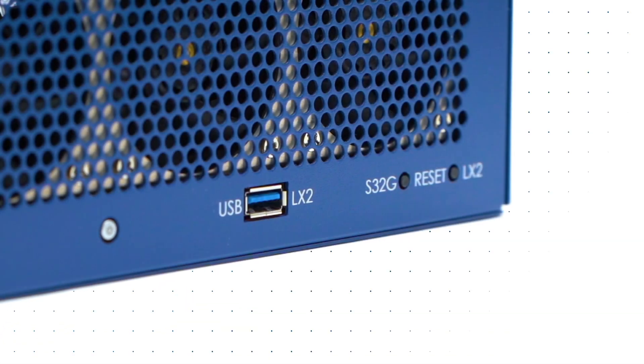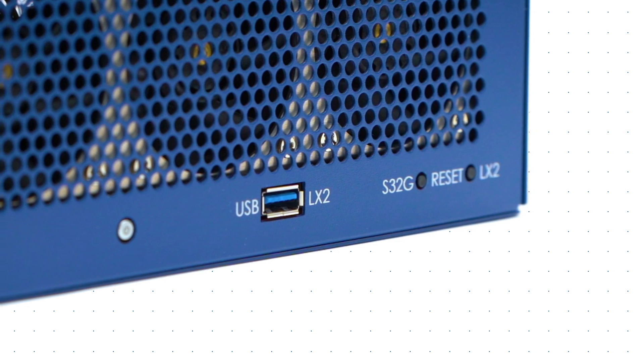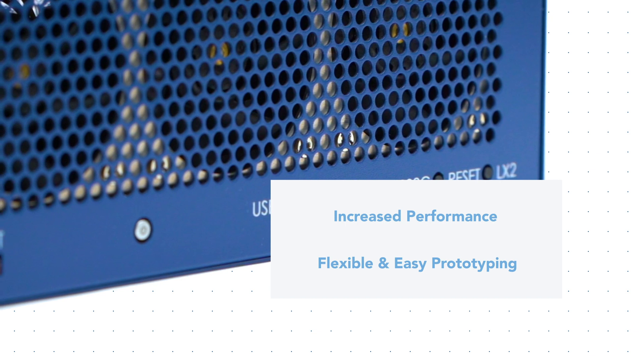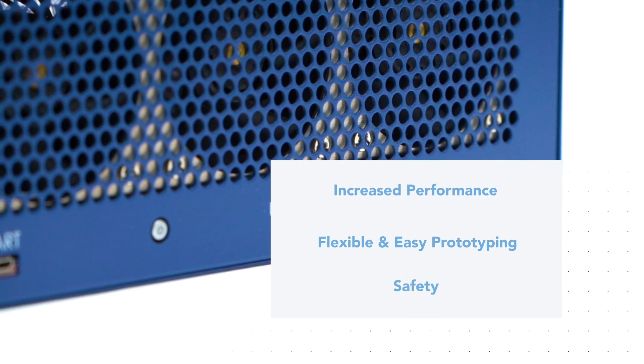The NXP BlueBox 3.0 meets customer needs for multiple applications by providing increased performance, enabling flexible and easy prototyping, whilst always keeping safety at the forefront.